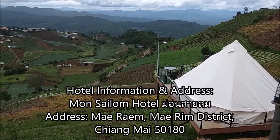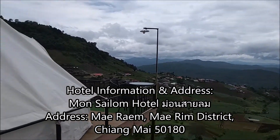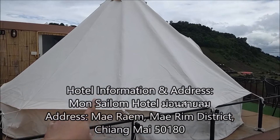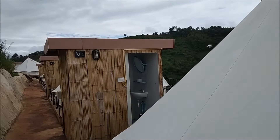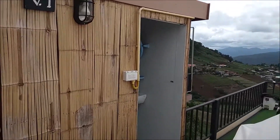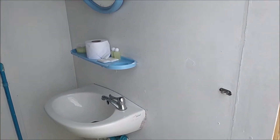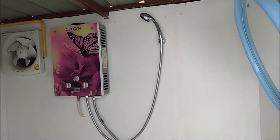All right guys, here we are at a mountain in Chiang Mai and you can choose to live in a tank like this. Let's check out the experience of living in a tent like this at the area at V1. So you have a personal toilet here — basic basin, mirror, tissue, water.